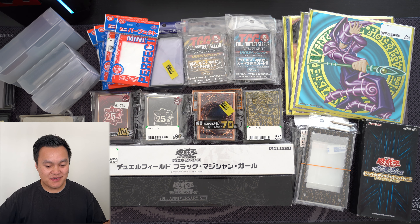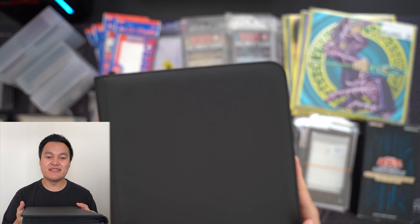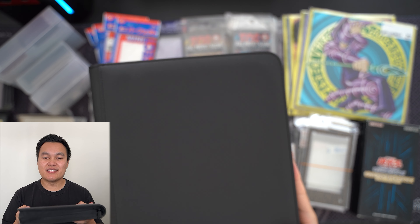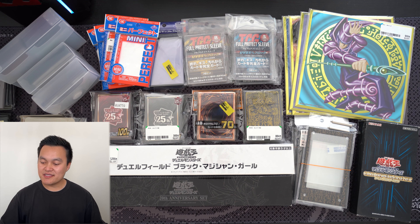We've got sleeves, accessories, merch, and of course cards. I've got this big binder that is full of cards that I bought on my Japan trips and we will go through this as well. All this stuff was bought from one of my recent trips to Japan.